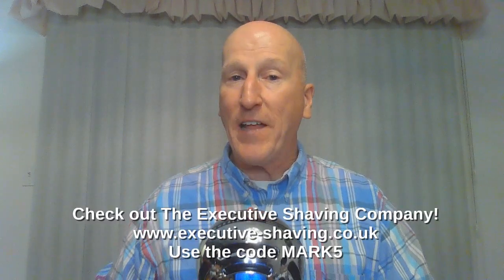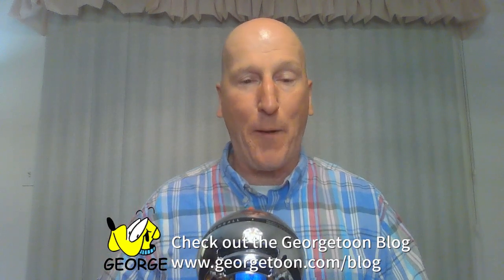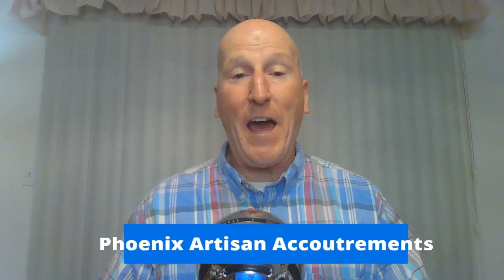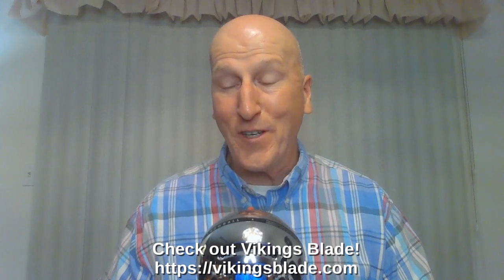All right, that's it. Thanks very much for tuning in — I really do appreciate it. Please share, subscribe, and like. Hit that bell so you'll get notified when I upload a video. Comment below and let me know. Check out the Executive Shaving Company and use the code MARK5. Check out my blog at georgetream.com slash blog for my comic book and other videos. I'm on Facebook — check out my Facebook page. Check out Phoenix Artisan Accoutrements, VikingsBlade.com, and Global Shave Clubs International for great shaving gear. Check out my Amazon product page at Amazon.com slash shop slash MarksRadio where you'll find all the products I review, organized and categorized so you can find everything easily.